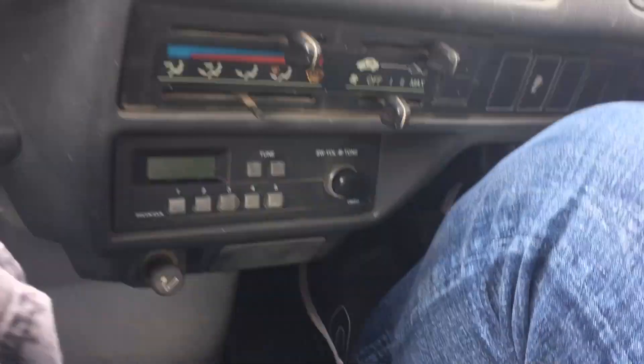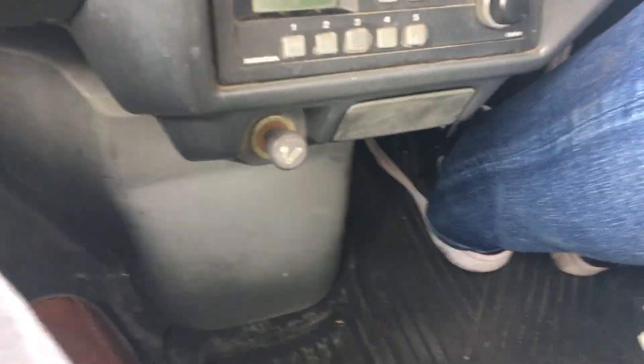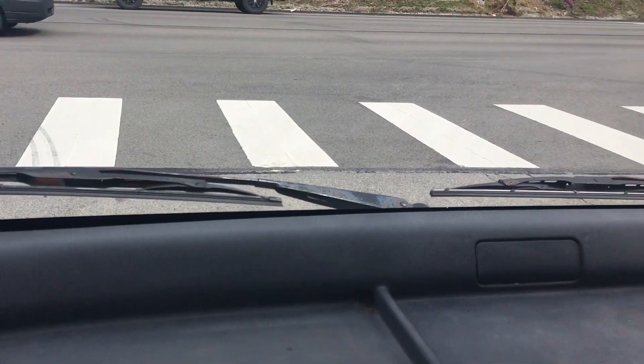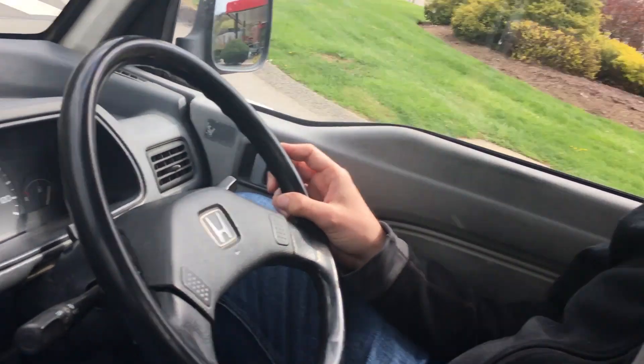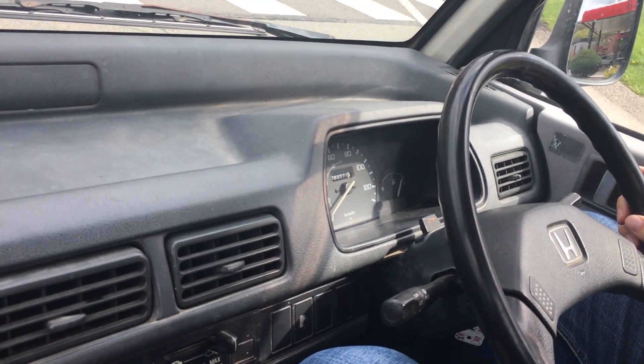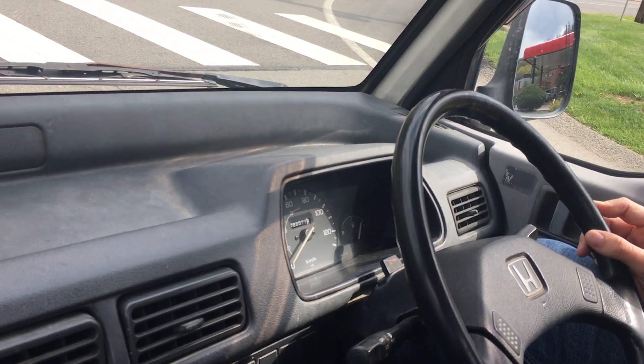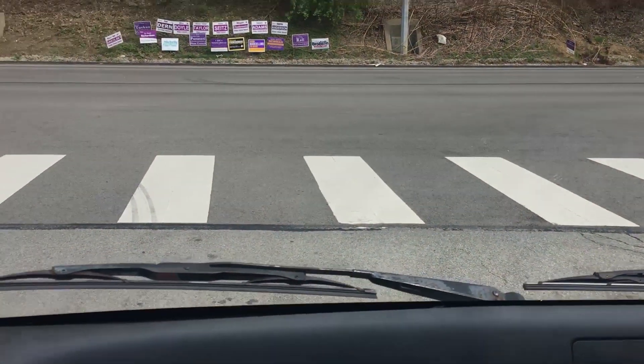Here we go — third gear. Zero to 60 in 100 years. It feels like we are going light speed right now because it just feels incredibly unsafe. This is a manual car, which is actually good. We're messing around with the clutch here. And it's right-hand drive because it's a Japanese vehicle, so everything is on the opposite side. Anytime he reaches for the turn signal, he turns the windshield wipers on.